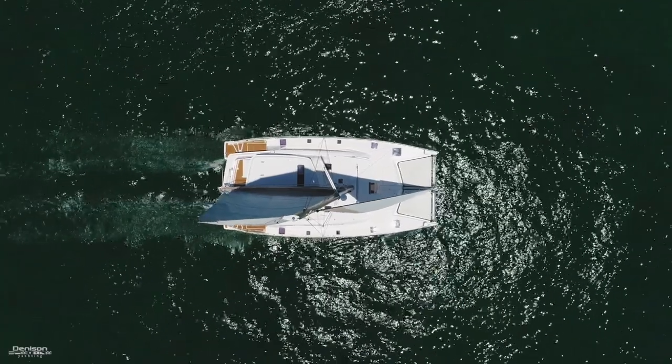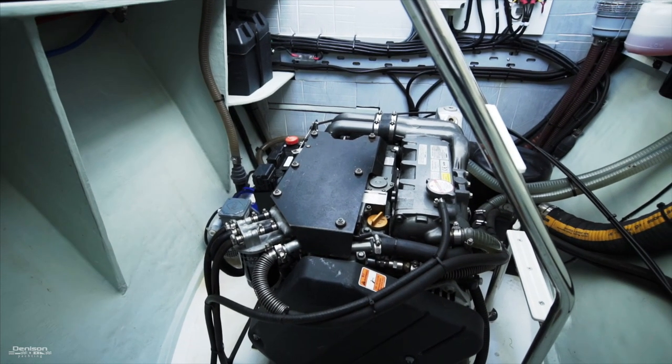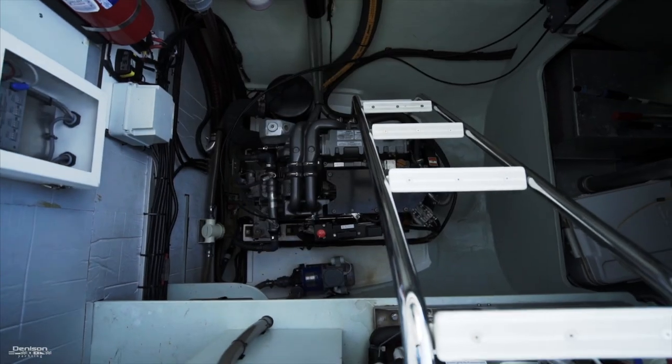As of July 2017, this Leopard 58 has only 250 hours on her 100-horsepower Yanmars. They can be accessed from the aft deck.